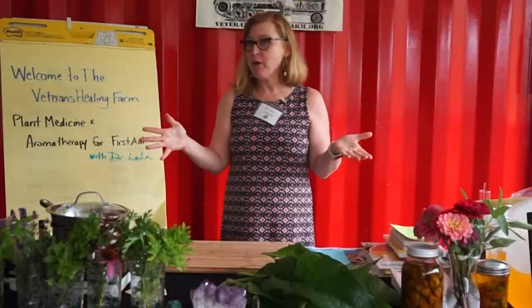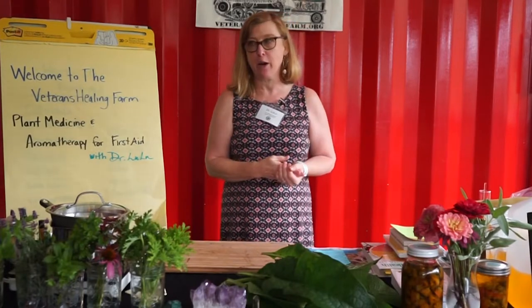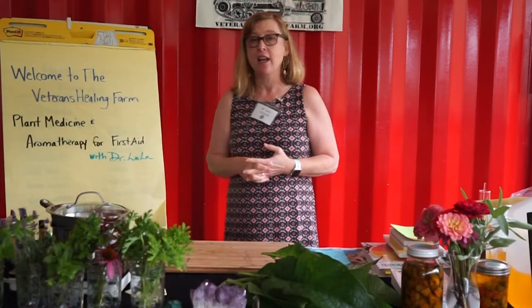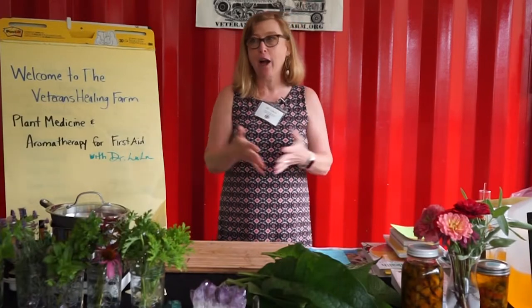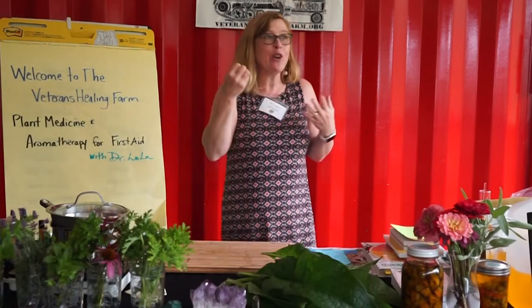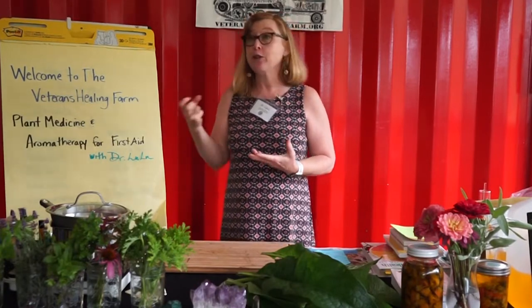I'm Dr. Lulu Shimmick, the Botanical Director here at the Veterans Healing Farm. Welcome! We're really excited to have you here today to learn about plant medicine and aromatherapy for first aid. This is a really fun talk — I'm going to be guiding you to make your own toolkit, which is a really important part of first aid.